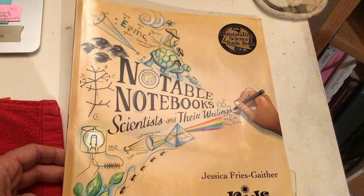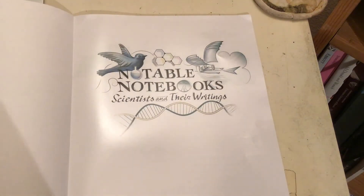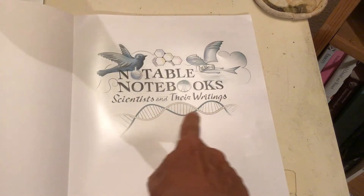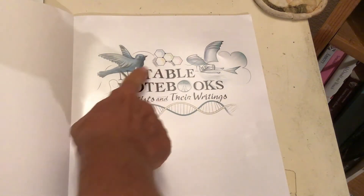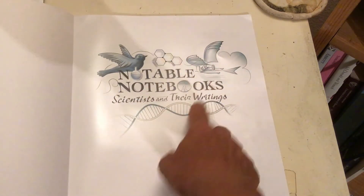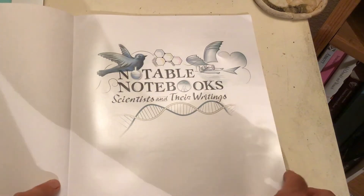Notable Notebooks: Scientists and Their Writings. I already have some ideas from these illustrations about some of the branches or types of science that might be reflected in this book. I can see the double helix of the DNA structure, so that tells me maybe we're going to be learning about biologists. I can see a bird, some images that make me think of chemistry, and some drawings that might help me think about physics — the science of flight and matter and how things move on earth. I'm very excited for this book.